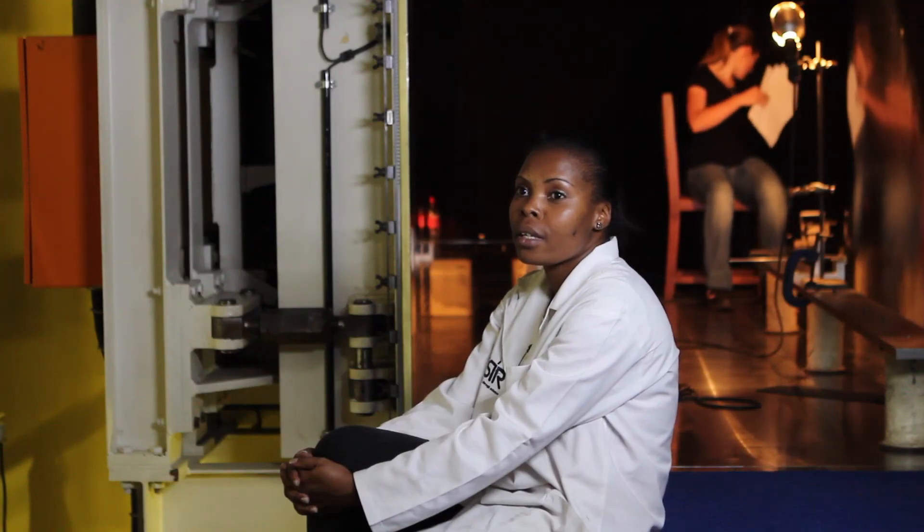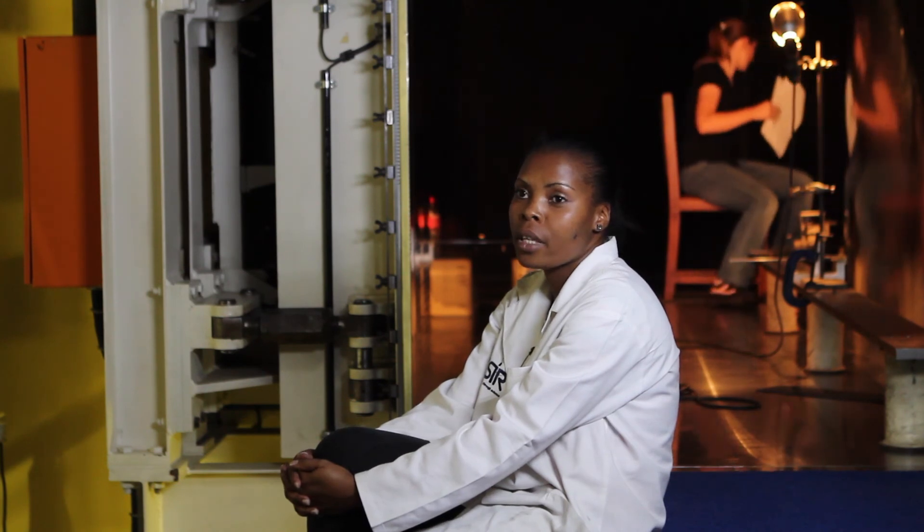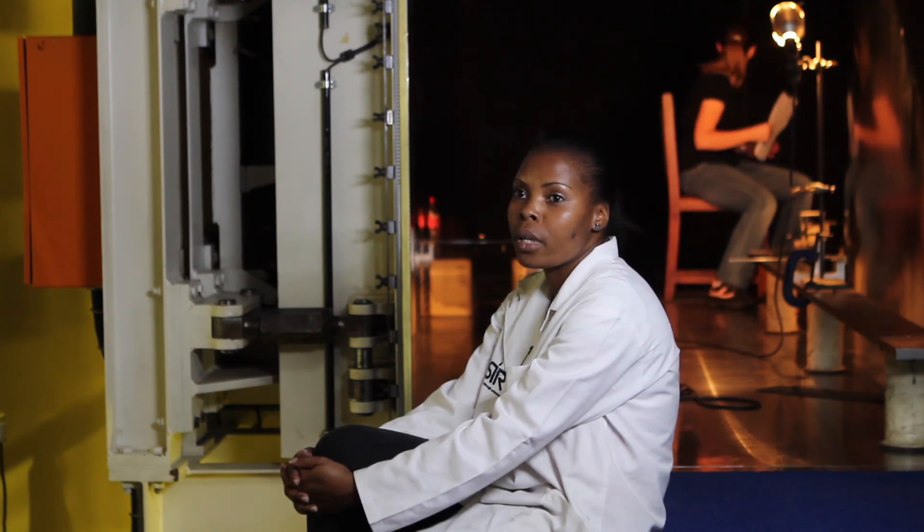My advice to young ladies who would like to join this career is to study very hard, especially in math, science, and be willing to be challenged every day and be willing to work on different things every day.